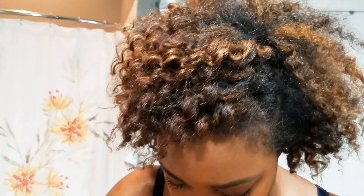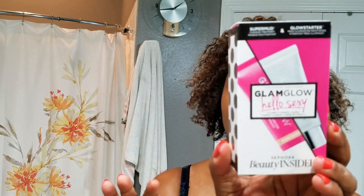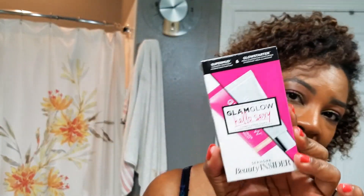I'll start with the birthday gift first. This year you had two choices and I got the Glam Glow set because Glam Glow is one of my favorite skincare brands, but it is very expensive. You got a Super Mud Clearing Treatment as well as the Glow Starter Mega Illuminating Moisturizer. I've had samples of both and used the full size of the Super Mud, so I know that it's excellent — which is why I got it.